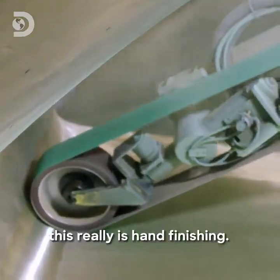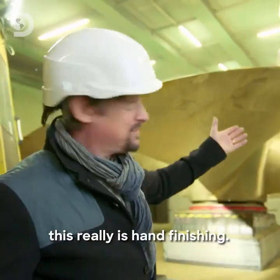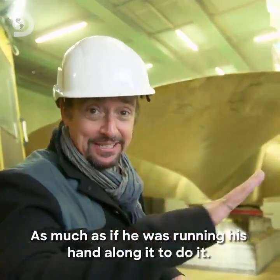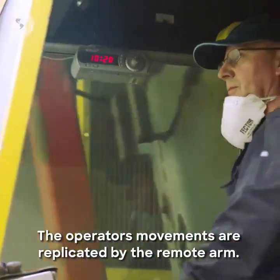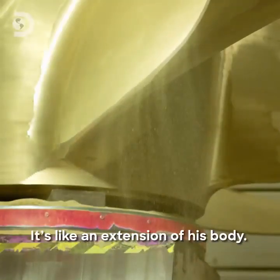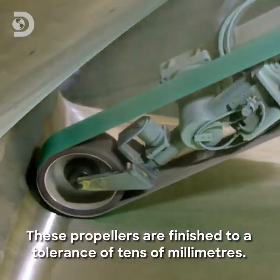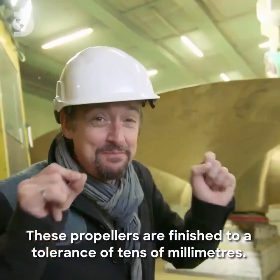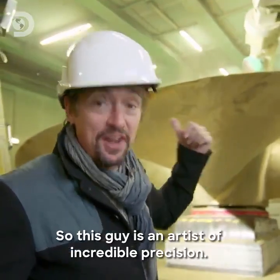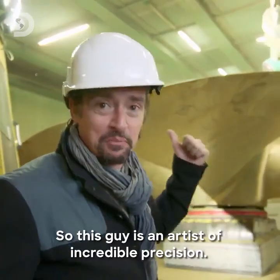After all the automation, this really is hand finishing — as much as if he was running his hand along it. The operator's movements are replicated by the remote arm; it's like an extension of his body. These propellers are finished to a tolerance of tens of millimetres, so this guy is an artist of incredible precision.